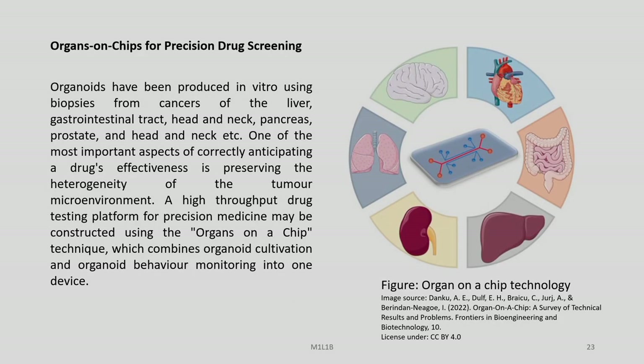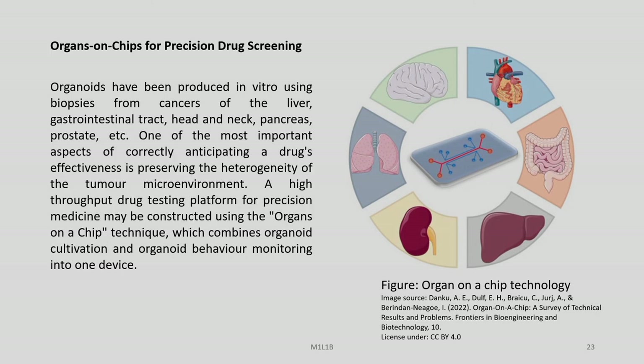Organs on chips are important for precision drug screening. Organoids have been produced in vitro using biopsies from cancers of the liver, gastrointestinal tract, head and neck, pancreas, prostate and others. One of the most important aspects of anticipating a drug's effectiveness is preserving the heterogeneity of the tumour microenvironment, which includes diverse varieties of cells. A high-throughput drug testing platform for precision medicine may be constructed using the organs-on-a-chip technique, combining organoid cultivation and organoid behaviour monitoring into one device.